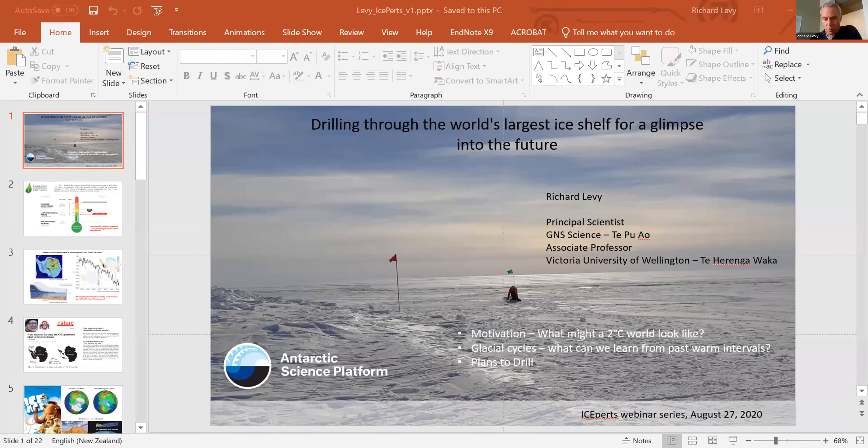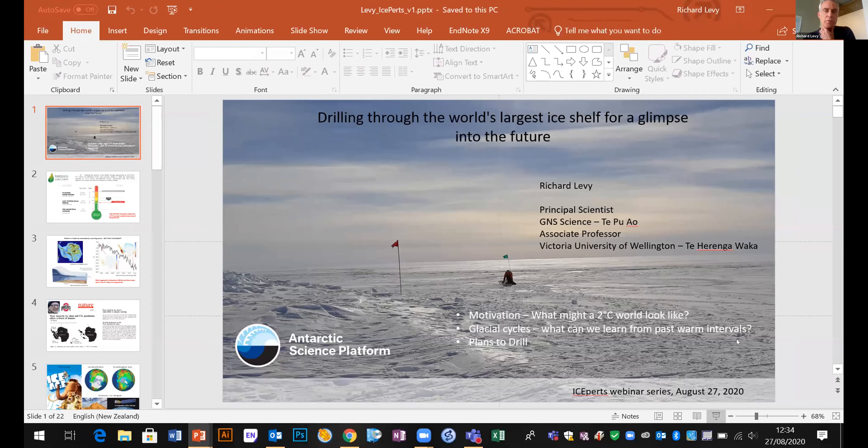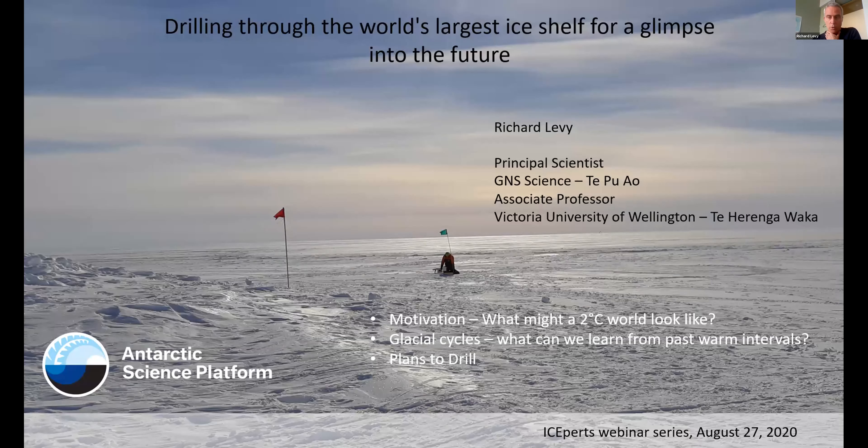Thanks Georgia. Kia ora koutou, thanks to all of you in Zoom land who've taken time to listen in today. What I'm going to do today is present an overview of a key drilling project that we're conducting within the Antarctic Ice Dynamics Project within the Antarctic Science Platform.